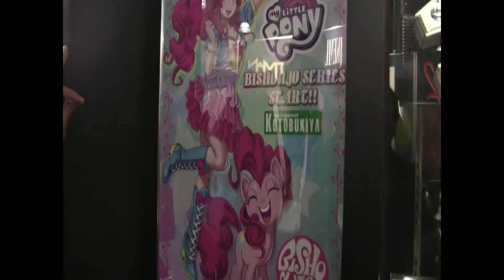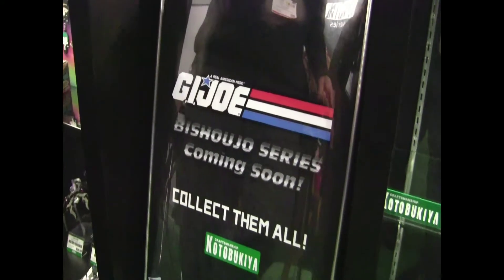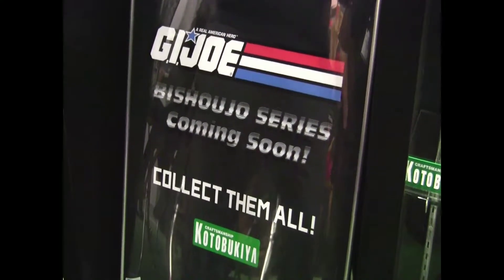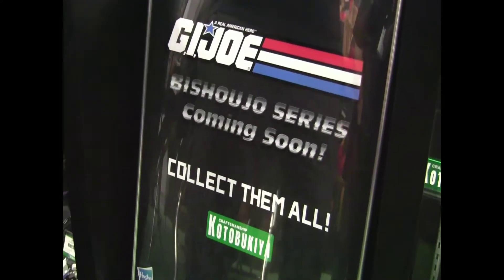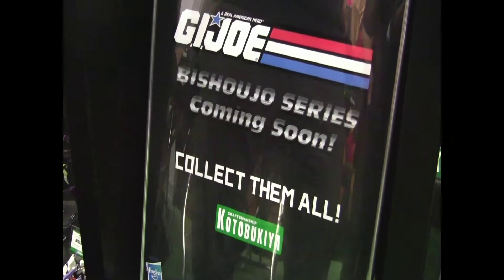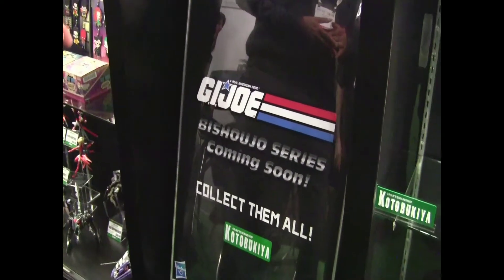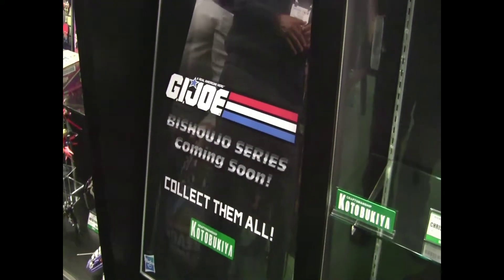We'll also be showing off very shortly our G.I. Joe Bishoujo statues. These will not be gender swaps — we've done that in the past with our horror line. These will be the female Joes and the female Cobra characters from the classic toy and cartoon lines. You can expect a full line of these Bishoujo statues to be unveiled shortly, probably around San Diego Comic Con in July.